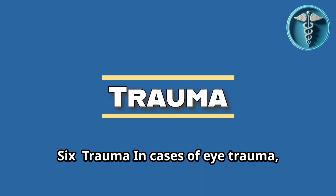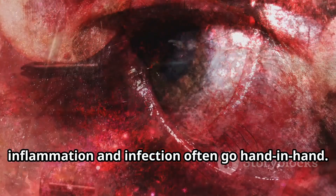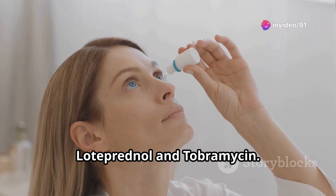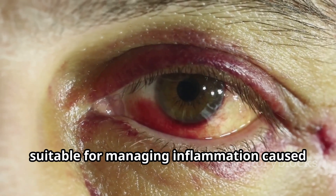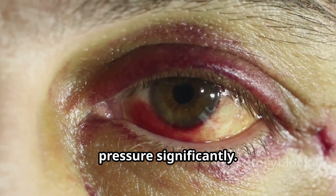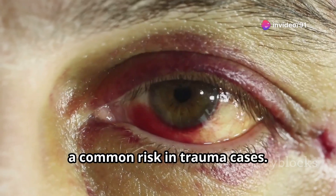Number six: Trauma. In cases of eye trauma such as scratches or foreign body injuries, inflammation and infection often go hand-in-hand. The recommended combination is loteprednol and tobramycin. Loteprednol is a milder steroid with fewer side effects, suitable for managing inflammation caused by trauma without increasing intraocular pressure significantly. Tobramycin prevents secondary bacterial infections, a common risk in trauma cases.